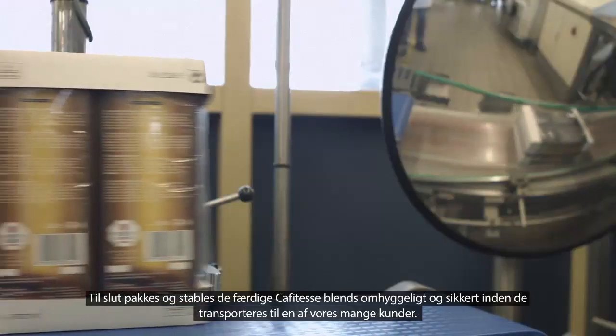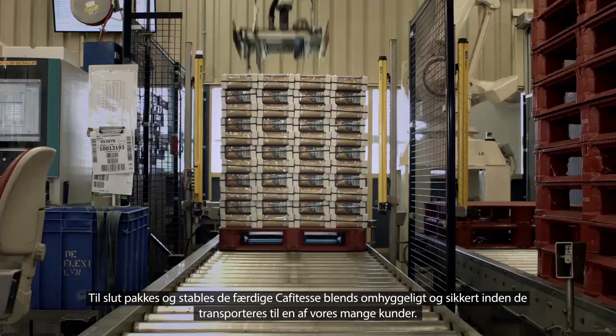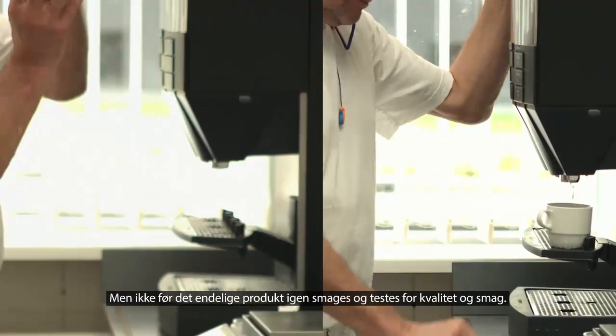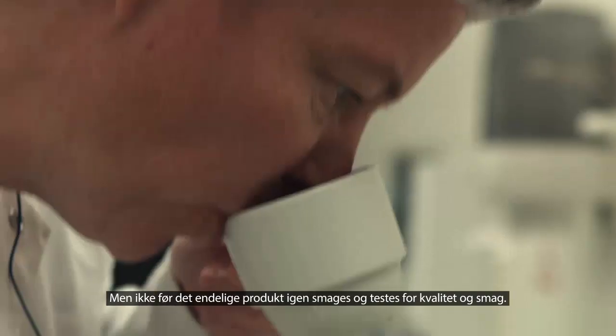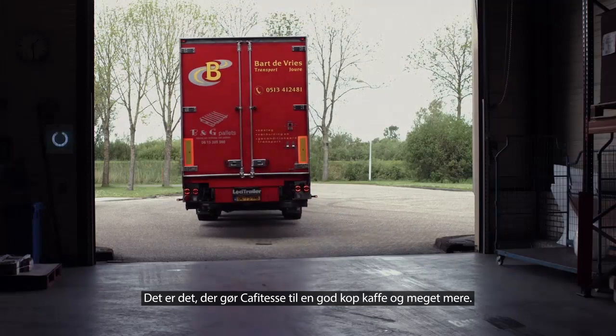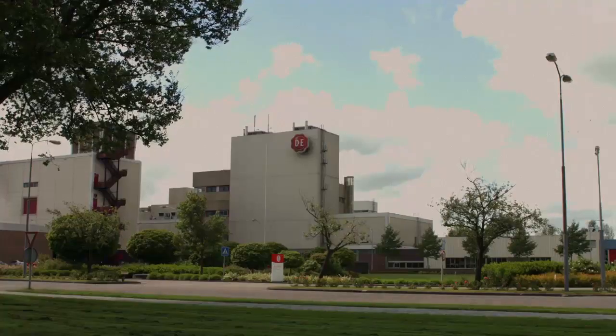Finally, the finished Café Tess blends are carefully packed and stacked for transport to one of our many clients. But not before the final product is again tasted and tested for quality and flavor. That's what makes Café Tess coffee more than great coffee. Enjoy!